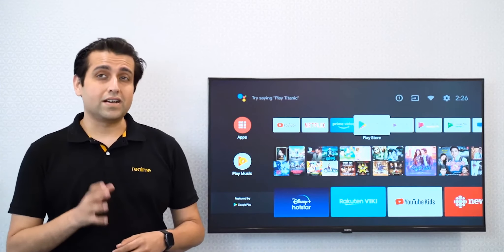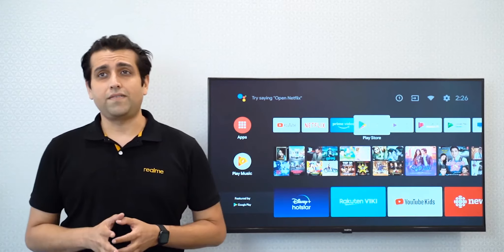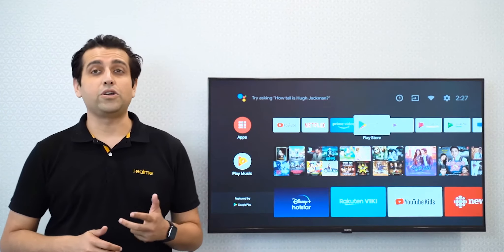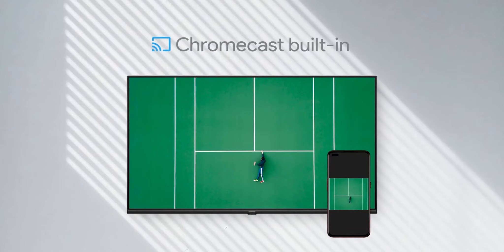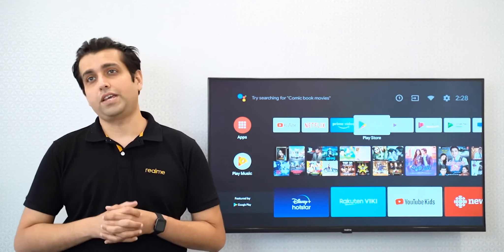Realme Smart TV comes with a certified Android TV, bringing the most popular TV OS experience straight to you. It also brings the most popular streaming media platforms such as Netflix, YouTube, Prime Video, and Live TV. You can use Google Assistant to control the Android TV with your voice. It has Chromecast built-in which can synchronize online video programs, movies, TV, music, and other content from your smartphone to watch on the TV.